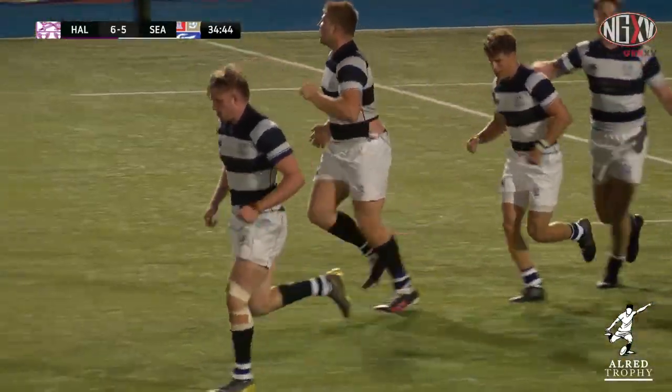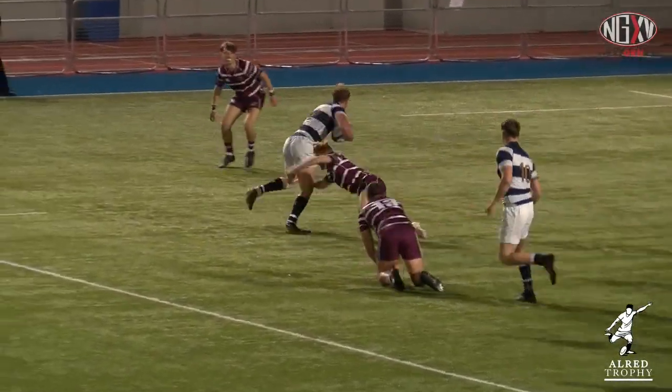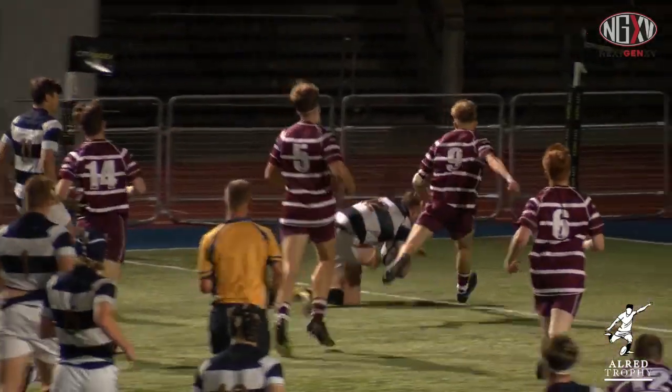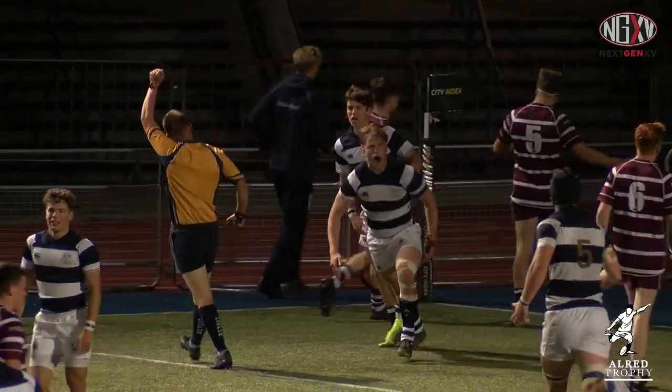A wonderful bit of solo work there. It looked as though there was nowhere to go — he's on his own — but he just ducks the tackle, dances across and forces his way down on the left-hand side. A strong handoff; he doesn't even let the defender anywhere near him.